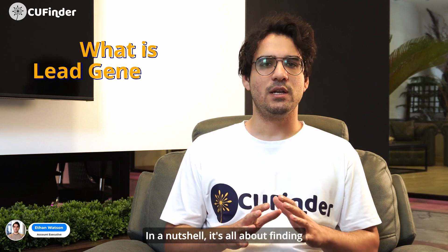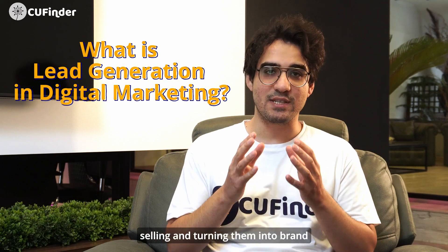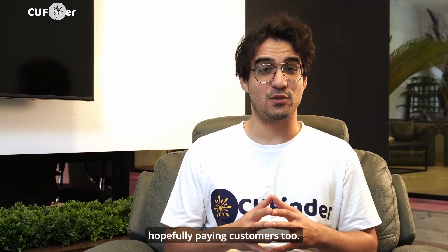What's up everyone! Welcome back to SEOfinder. In this video we're gonna be geeking out about lead generation for digital marketing. In a nutshell, it's all about finding those ideal future customers who might be into what you're selling and turning them into brand advocates and hopefully paying customers too.